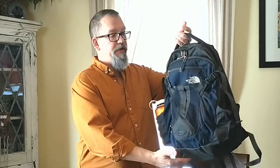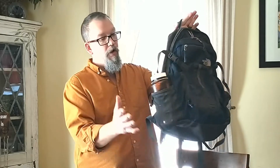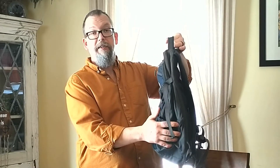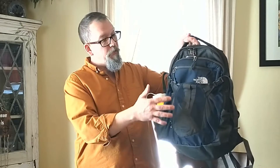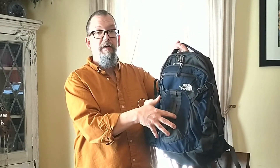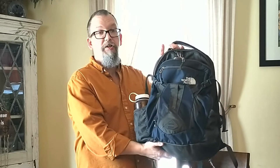Before we go too far into that, I'd like to cover a couple of basic things that I look for in the bag itself. One of them are these external pockets for holding your water bottle — it's nice and convenient. The second thing is it doesn't look like any kind of military or tactical bag. This is just basically a student's backpack.